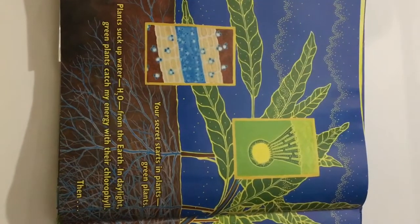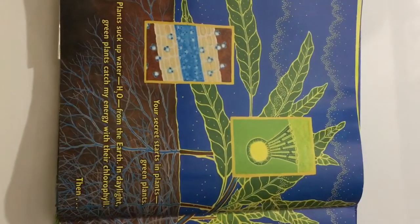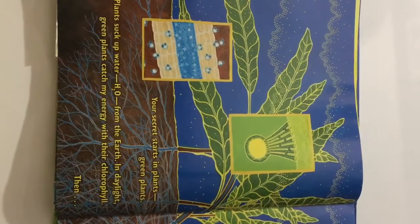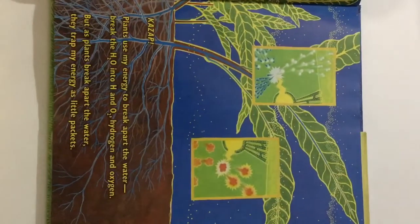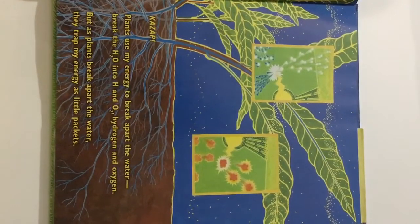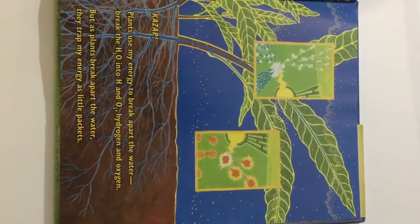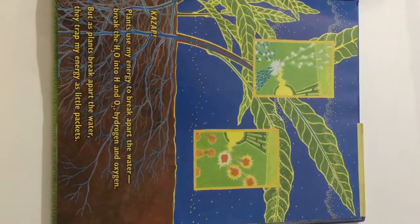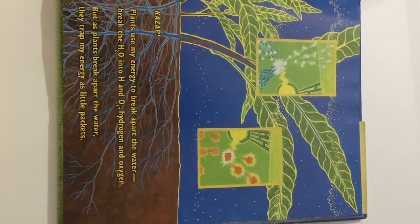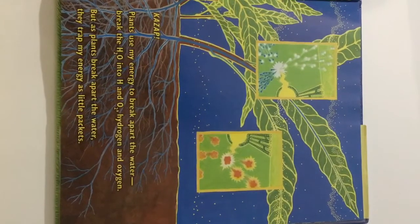Plants suck up water — H2O — from the Earth. In daylight, green plants catch my energy with their chlorophyll. Then, gazap! Plants use my energy to break apart their water, break the H2O into H and O2 — hydrogen and oxygen. But as plants break apart the water, they trap my energy as little packets.